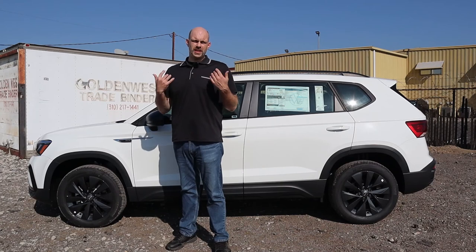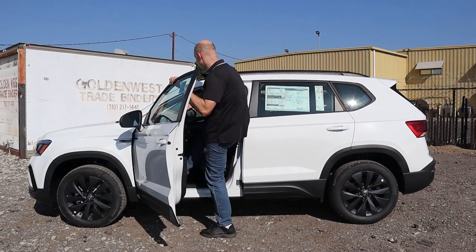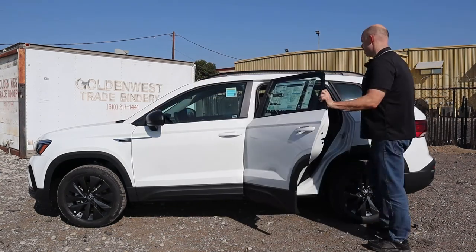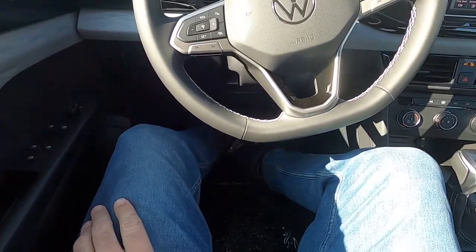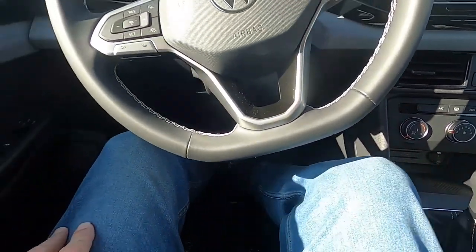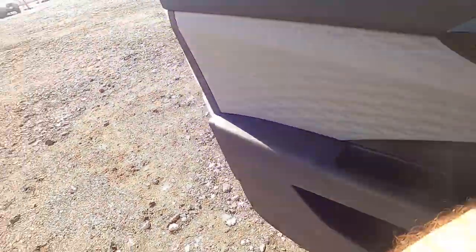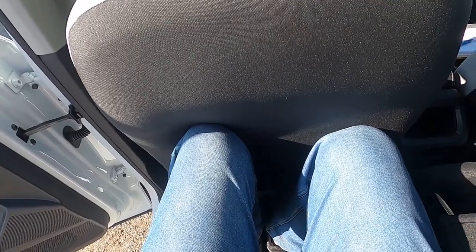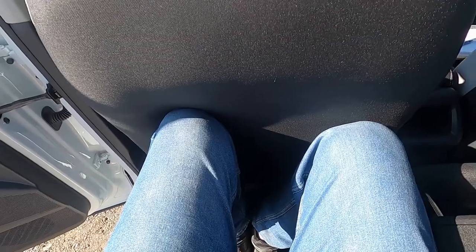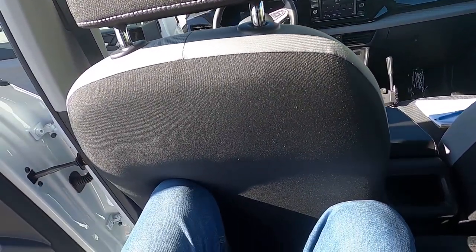Now we're going to look at the passenger room, and for this I like to use myself. I'm 6 foot 5, so let's see if I can sit behind myself in a Volkswagen Taos. Sitting in the front, I actually have more than enough room — I could probably even move my seat forward a little bit, but my 6 foot 5 frame would definitely be comfortable driving. When I get in the back seat, the seating position is upright and my knees are up against the seat just a little bit, but I could sit here for a crosstown journey. How often do you have two people that are 6 foot 5 riding in front and behind each other anyway?